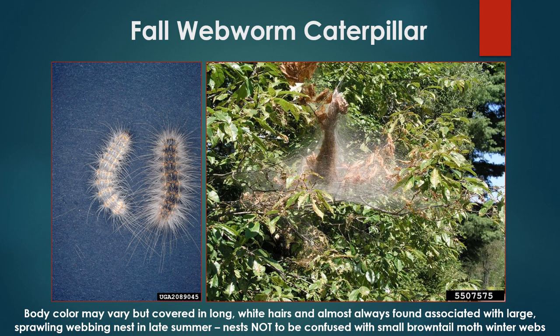The large sprawling webs of the fall webworm caterpillar are also commonly confused with brown-tailed moth winter webs or eastern tent caterpillar tents. Although these webs do extend to the end of branches, they are not compact like brown-tailed moth winter webs and will often engulf an entire branch or even an entire tree when populations are high. These nests grow with the caterpillars, who remain inside for most of their development — so the caterpillars themselves are not often observed. Their body color may vary, but they are typically covered in long white hairs, versus the darker hairs of spongy moth or brown-tailed moth caterpillars. The name also hints at an important identification clue: this insect only begins to appear much later in the season than other spring and early summer defoliators.